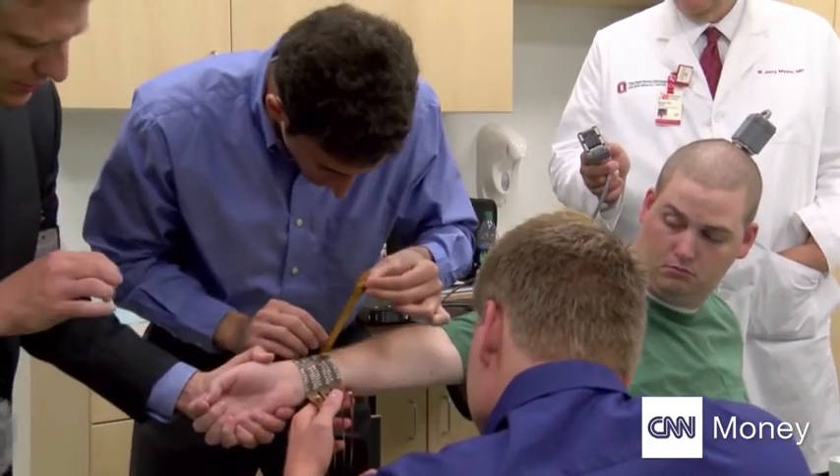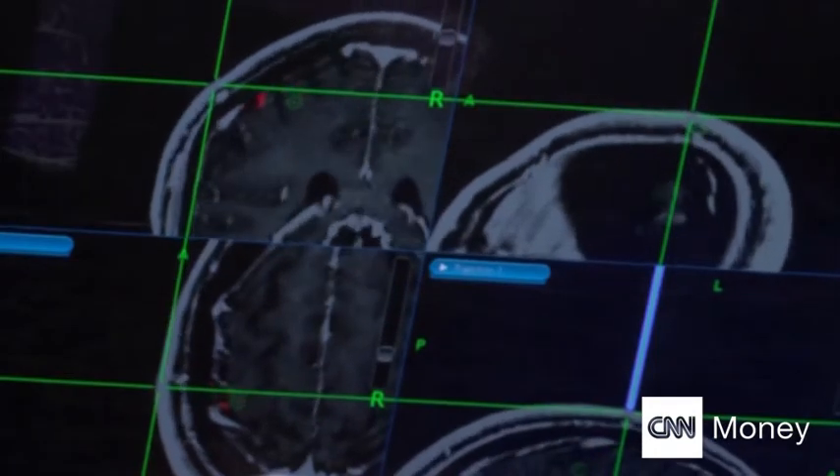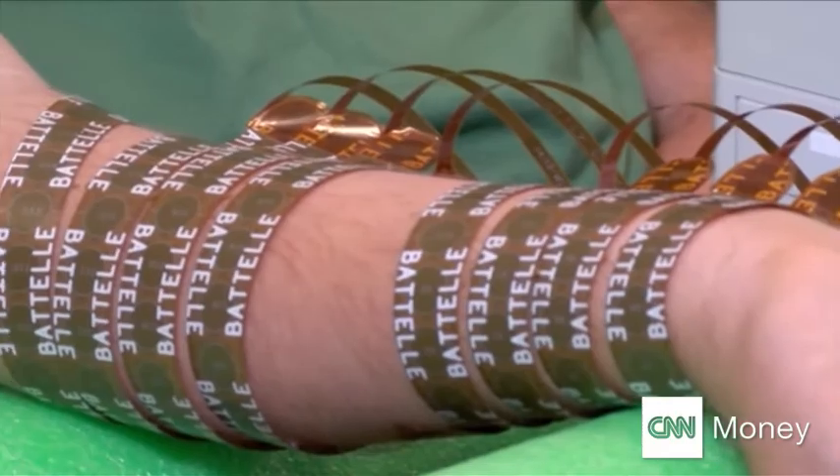Called NeuroBridge technology, it decodes brain activity, bypassing Ian's severed spinal cord. We've developed a special piece of technology called the sleeve that allows us to pinpoint individual muscle segments that actually control finger movement, isolating each finger and helping each finger move.